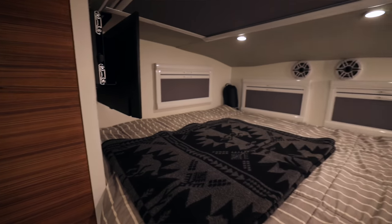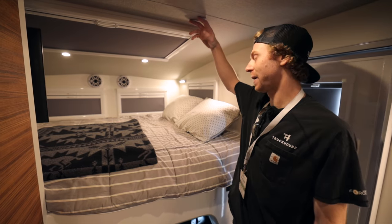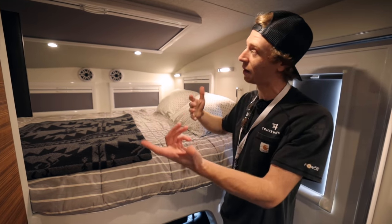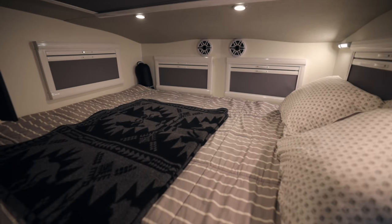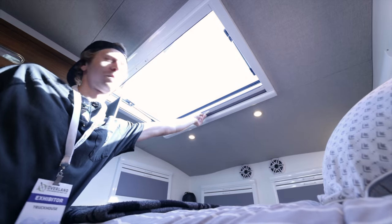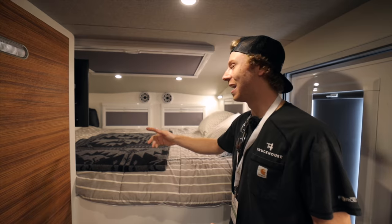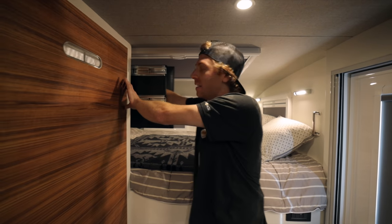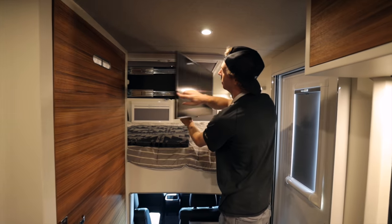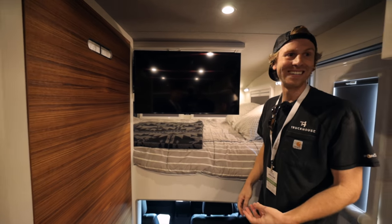Up in the bunk there's a full queen bed with ample roof height. With the blinds open you've got two windows on each side, two in the front, and a 30-by-40-inch roof hatch. There's also a hidden TV up in the bunk — and it's on a pivot so it can spin 180 degrees so you can also watch it from the dinette area while eating.